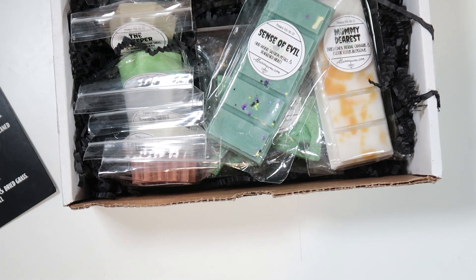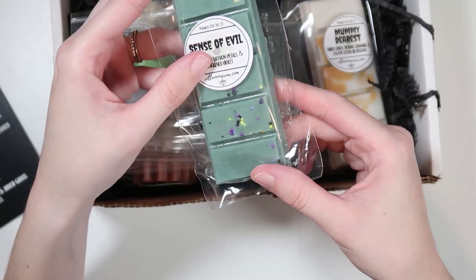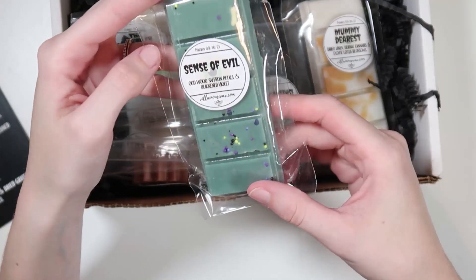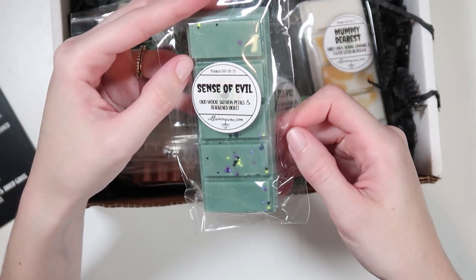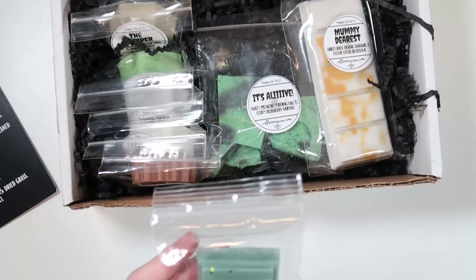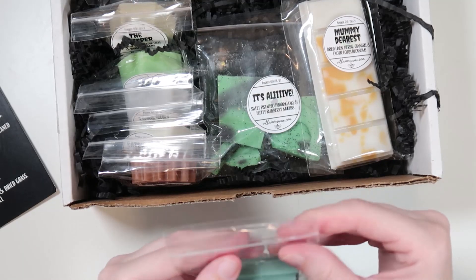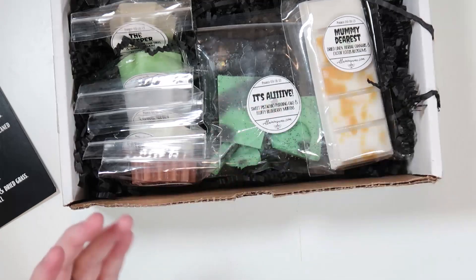Next are the snap bars. The first is 'Scents of Evil,' inspired by The Mad Ghoul: ode wood, saffron petals, black and violet. I love the color. It's very earthy — not really my thing, but not a scent I hate enough to not melt. I'll put that in the okay pile.